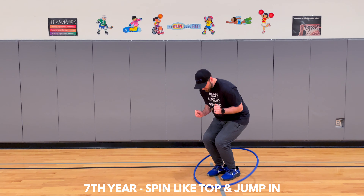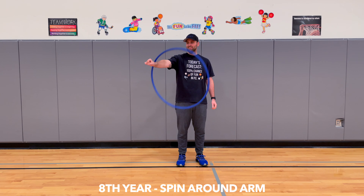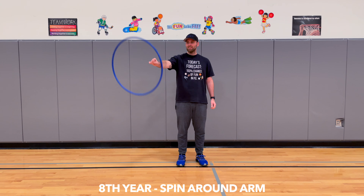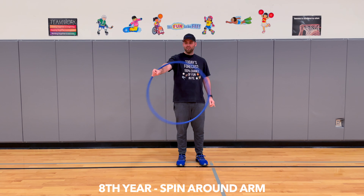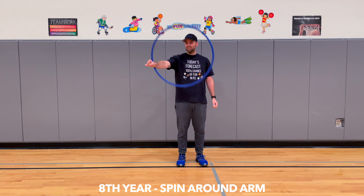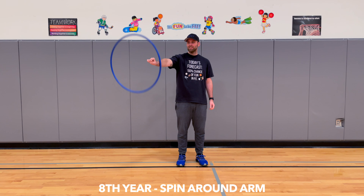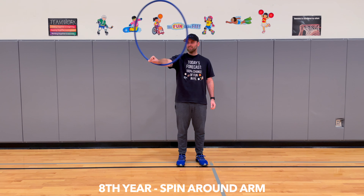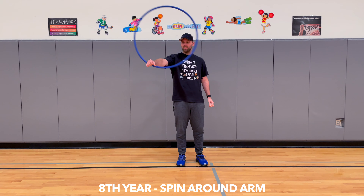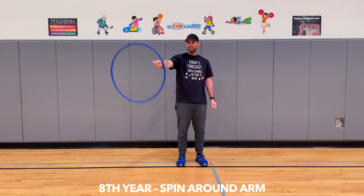An eighth-year camper can spin the hula hoop around their arm.